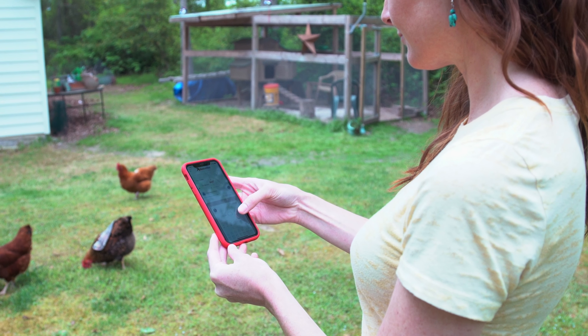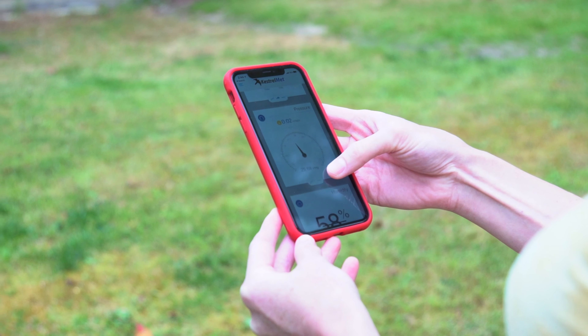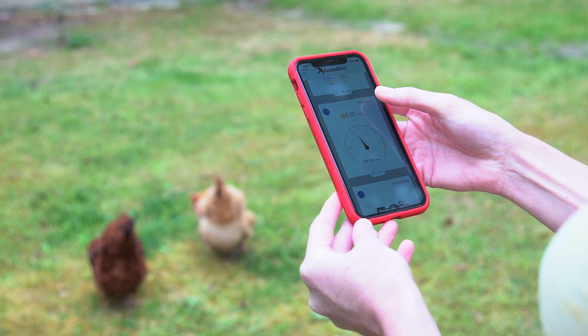The KestrelMet's app is convenient, especially if I'm away on vacation or at work. I can set text alerts so I know if the weather at home is changing. That way, I can keep an eye on my garden, protect my plants, and most importantly, make sure my chickens are safe.